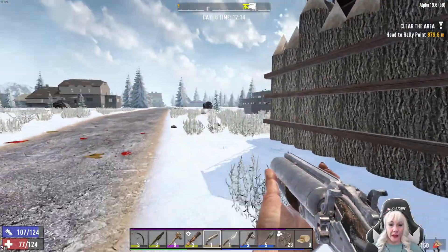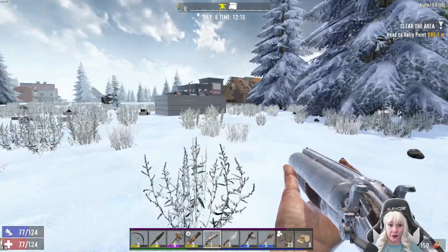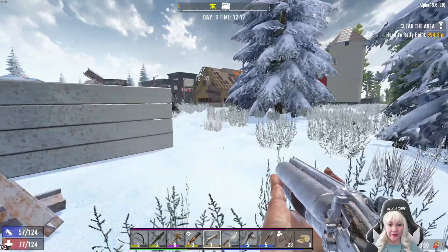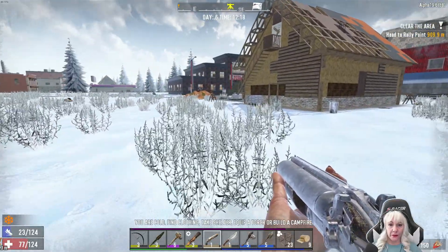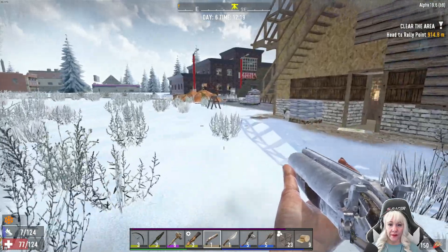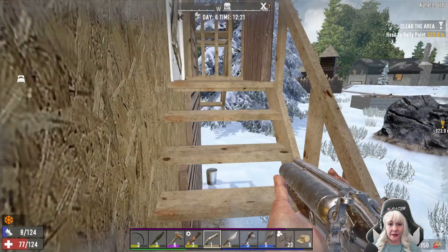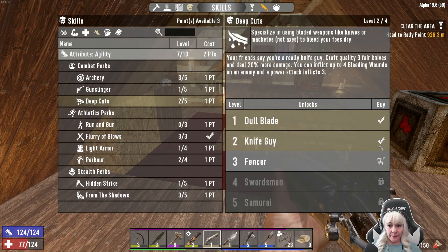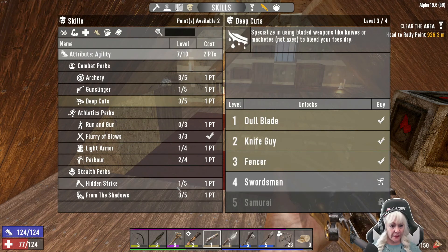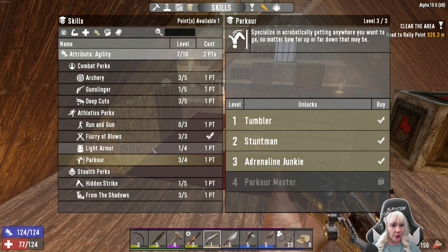Let's go home. I want to go through all the books that I've read to see what we can make, because sometimes I forget what books we've read and it would be nice to know if there's something we can make. We got more cobble so we can upgrade the rest of that horde base. I've got three points — we'll go deep cuts, we'll go parkour, we'll go archery.